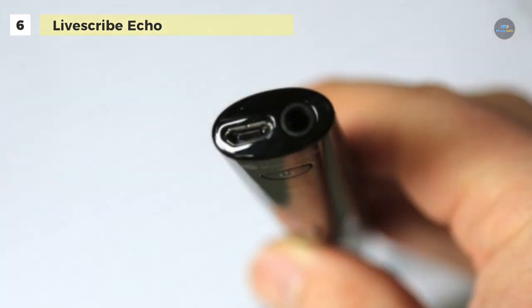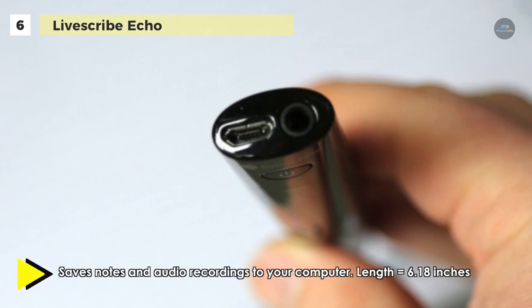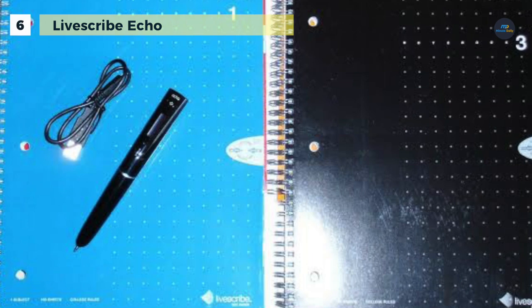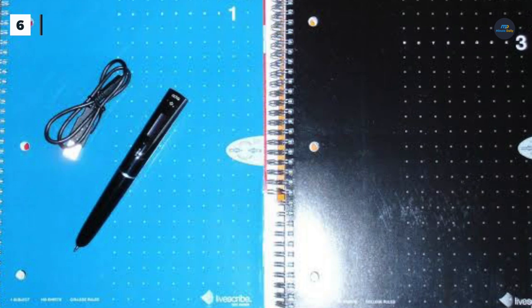The special LiveScribe dot paper on which the Smart Pen works is regular paper printed with a unique pattern of micro dots that work as a GPS, letting the pen capture what you write. It comes in numerous sizes and styles to suit your needs: college ruled notebooks, lined journals, blank journals, mini journals, and more. You can even print your dot paper for free from within the Echo desktop on your printer.